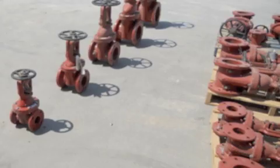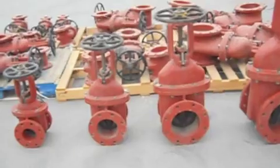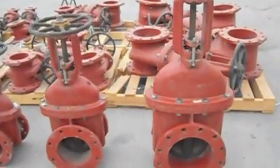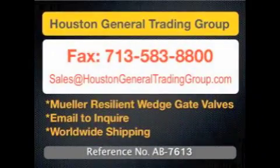Engineered for strength and versatility, the Mueller valve is covered inside and out with Mueller ProGuard Epoxy Coating and an exceptional fusion-bonded powder epoxy. These valves are new and include all test reports and certificates of compliance and origin.